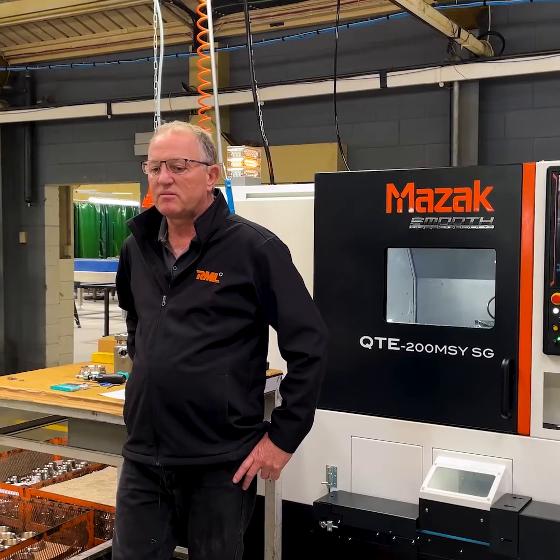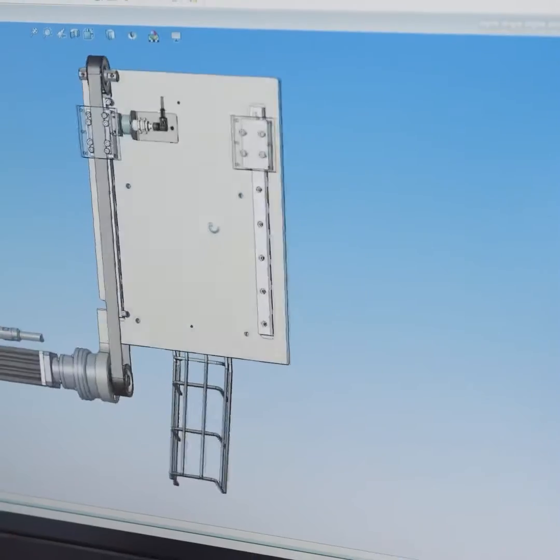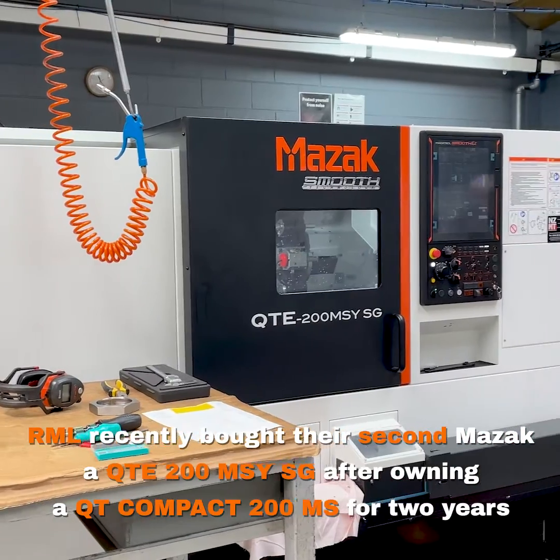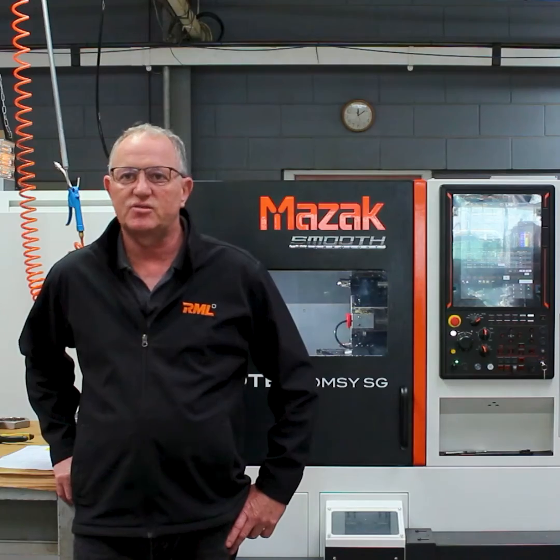The machinery was predominantly bought for components, but we also wanted a machine that we could tool set quickly and run one-off parts for our machinery next door.